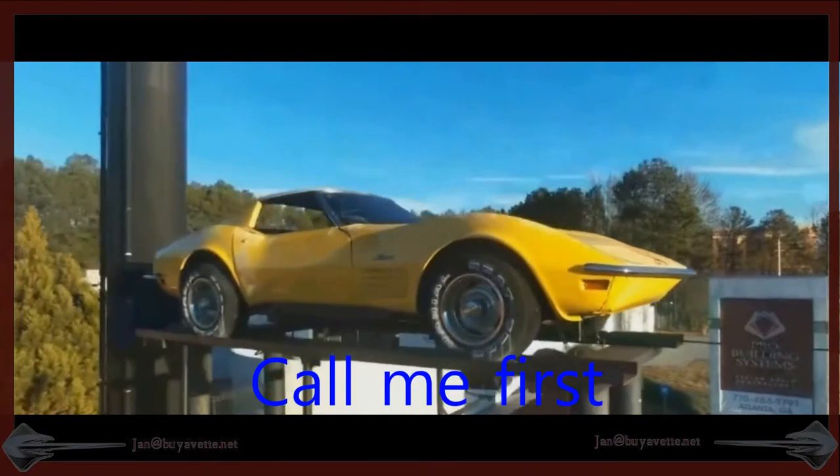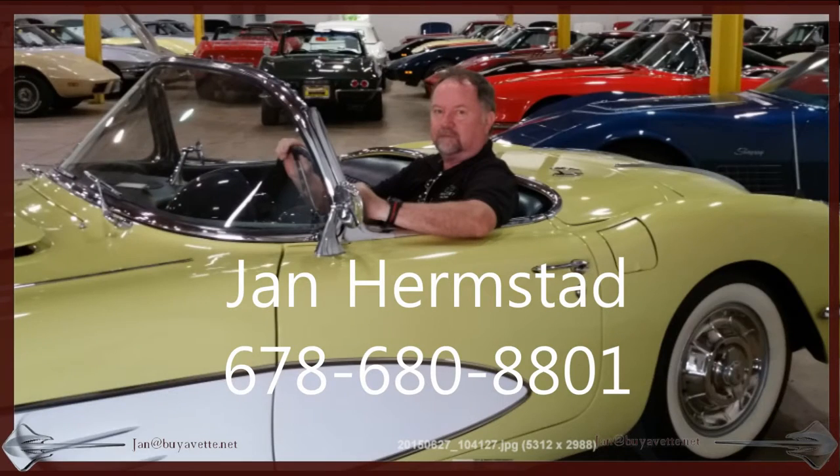Please come and see me at BioVet.net — call me first: 678-680-8801. Thank you for looking.